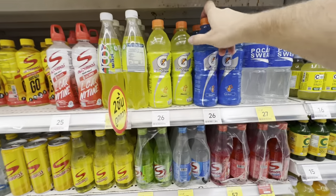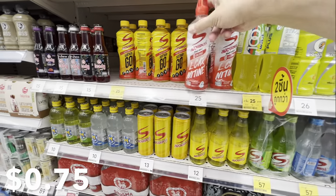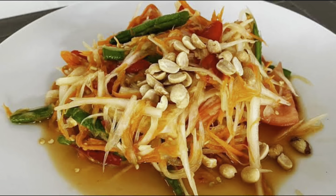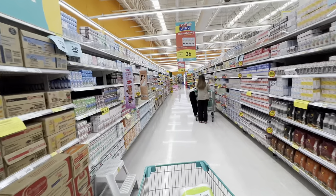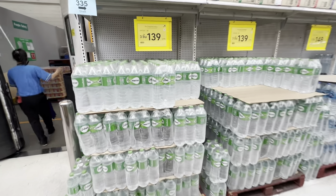As much as I love the blue Gatorade at 26 baht — about 75 cents — I found that this zero-sugar version is much tastier. And yes, that's a whole aisle of soda. Thais love their sugar — they'll put sugar in everything: salads, soups, you name it. Everything's going to have a little bit of sugar, and when you ask for less sugar, you're still going to get a lot.